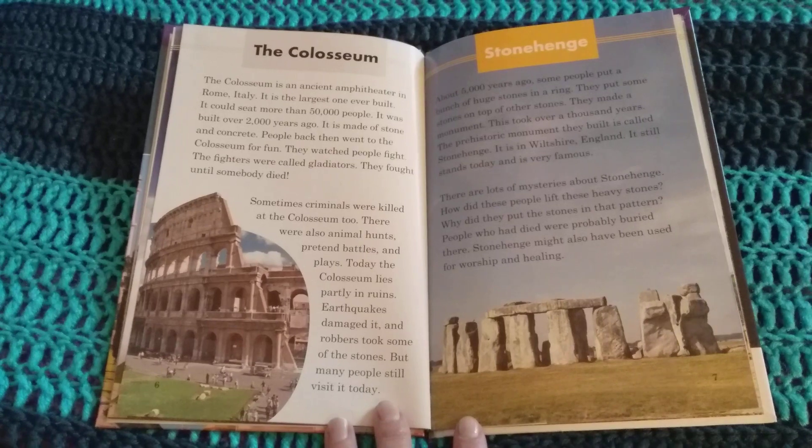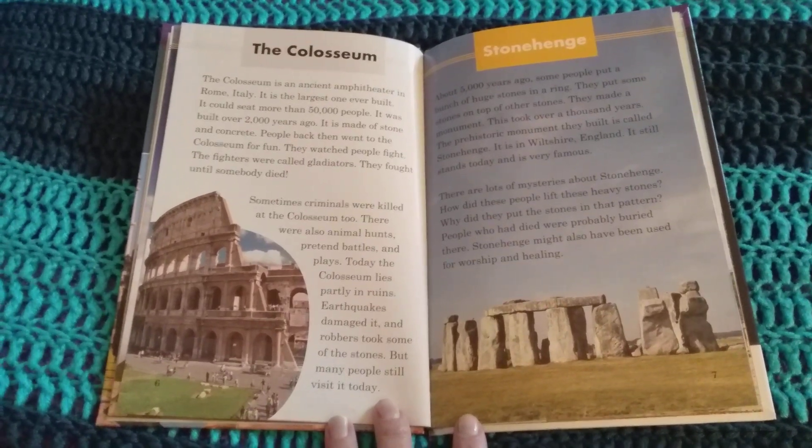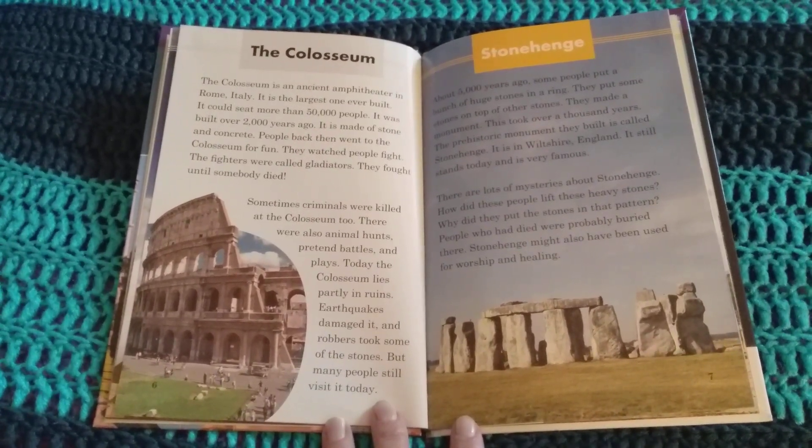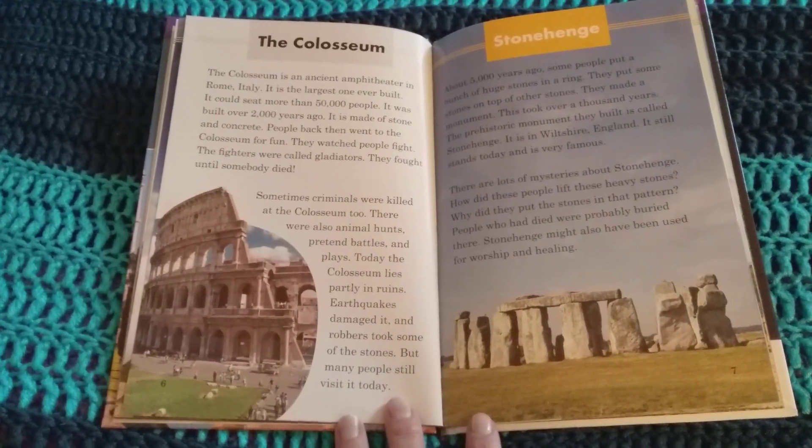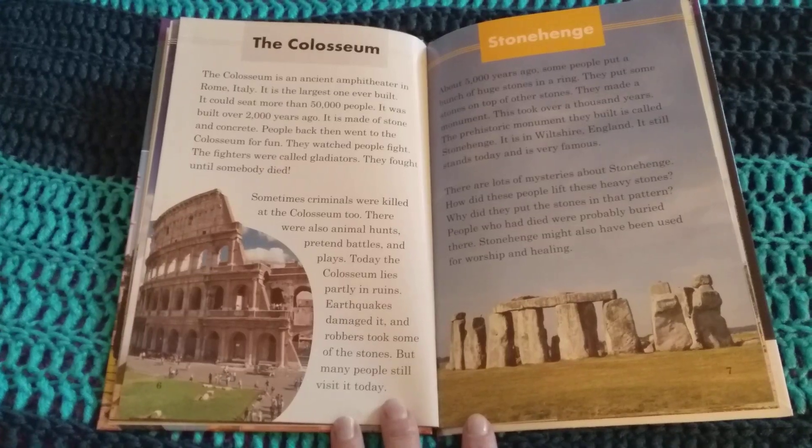Gladiators fought until somebody died. Sometimes criminals were killed at the Colosseum too. There were also animal hunts, pretend battles, and plays. Today the Colosseum lies partly in ruins. Earthquakes damaged it and robbers took some of the stone. But many people still visit it today.